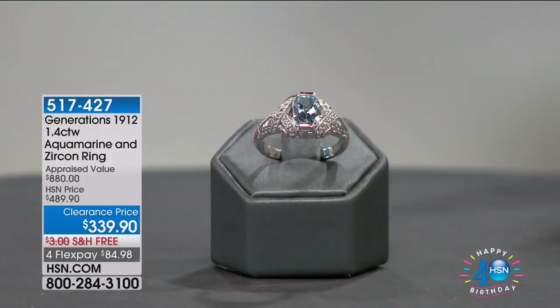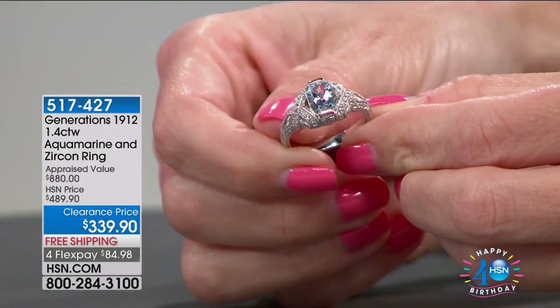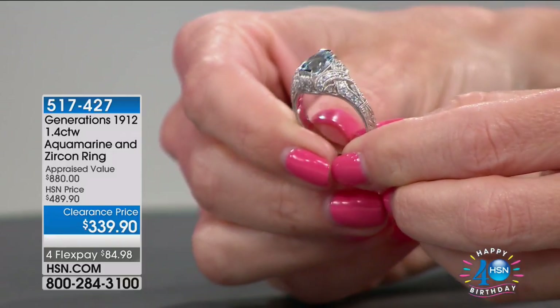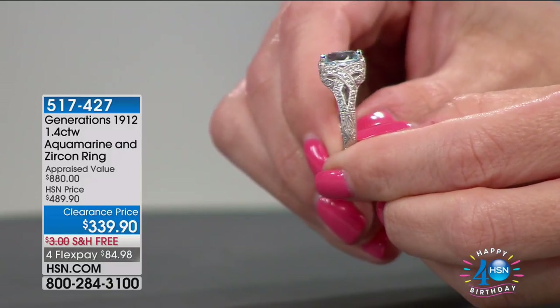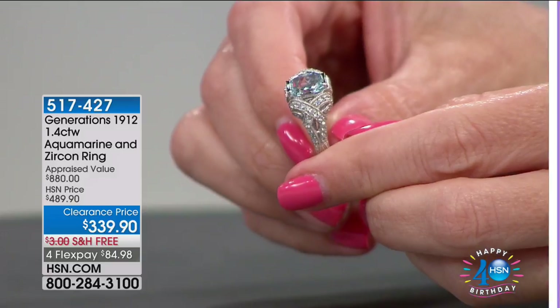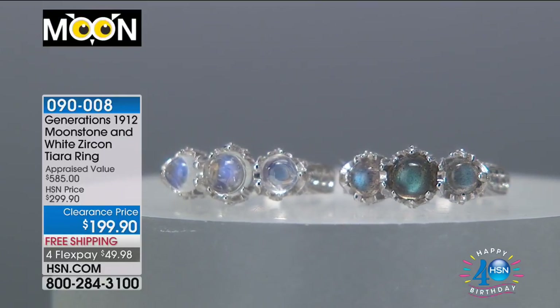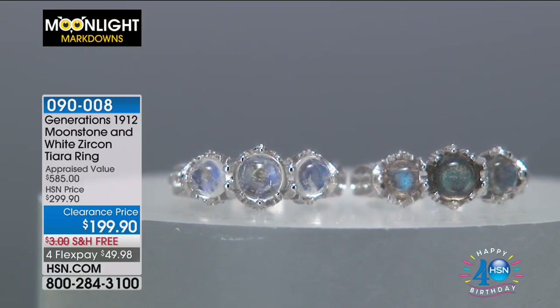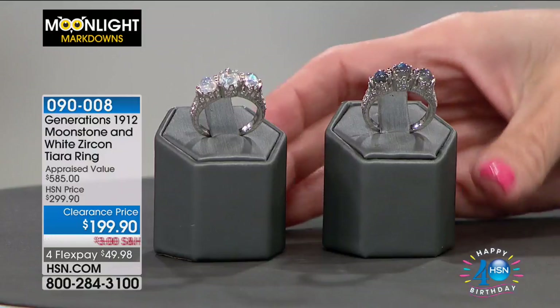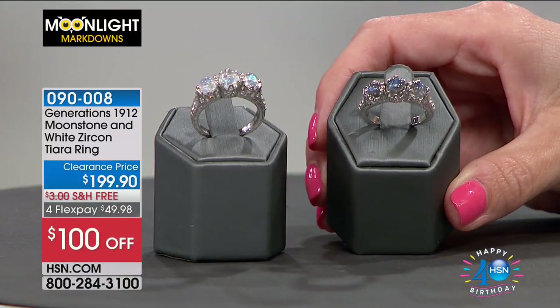With Generations 1912, they recreate using original molds so you get the look of vintage — a throwback to an era we didn't grow up in. Now you can have something from that era created right here in the USA. We showed you this earlier — so rare and genuine and special: the Generations 1912 moonstone tiara ring. Your choice of blue moonstone or black moonstone — the black moonstone I've never seen before. First time seeing it in person. It's gorgeous — you can see all that flash, light, shades of grays, greens, and blues.